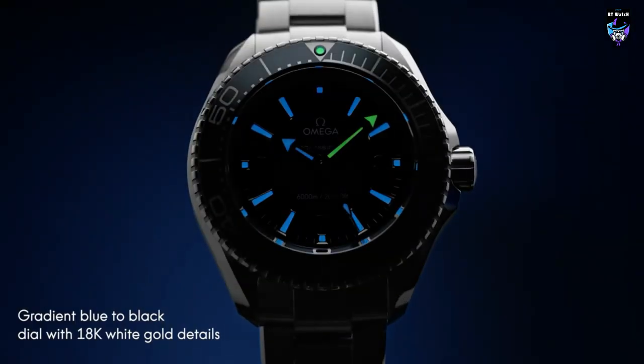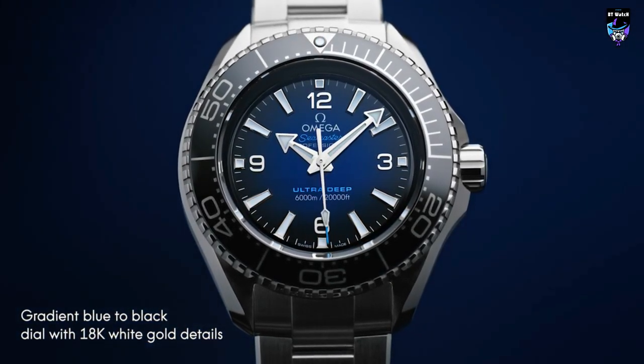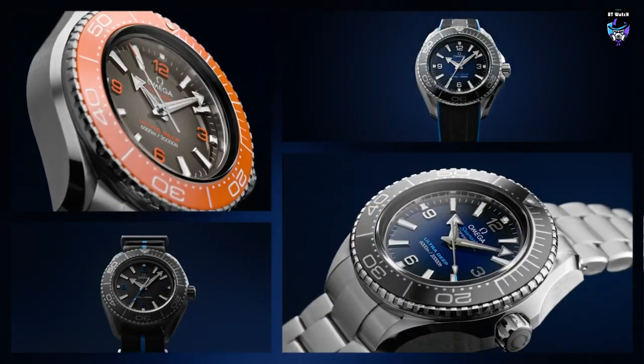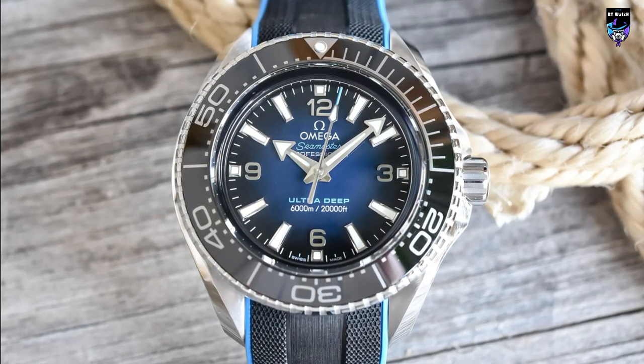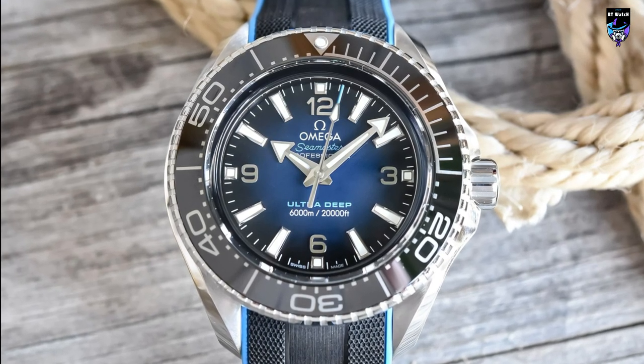Being able to see your watch withstand the crush of the deep sea might be worth the high price of entry, or perhaps owning the world's deepest dive watch that's been tested in the Mariana Trench may be worth the price of admission. Whatever your motivation, there's really no question in my mind that the Ultra Deep is the diving watch champion, and by way of technical specifications, perhaps the ultimate professional watch.